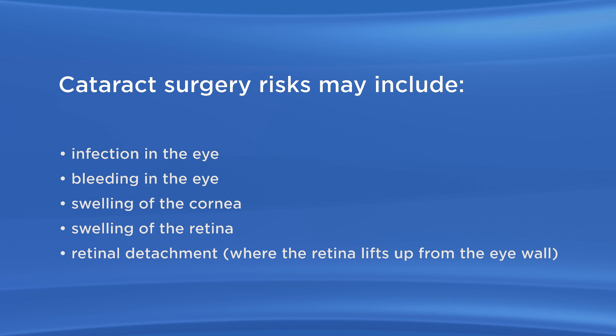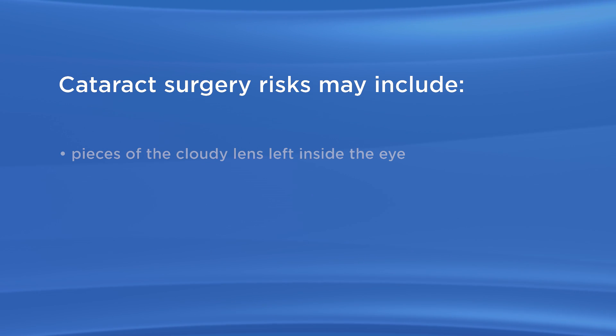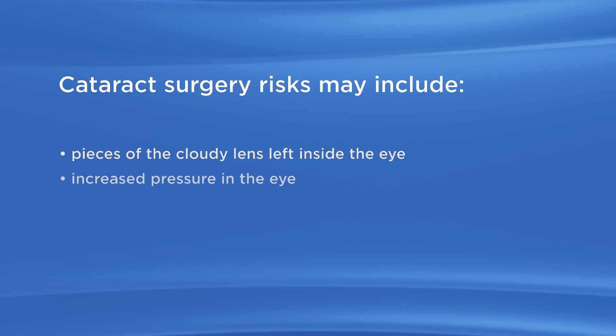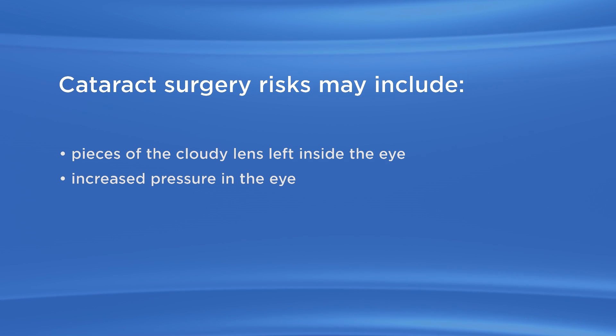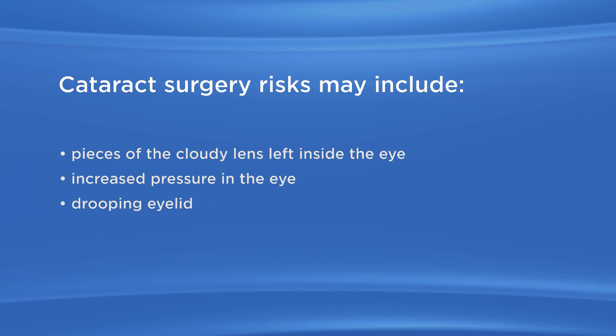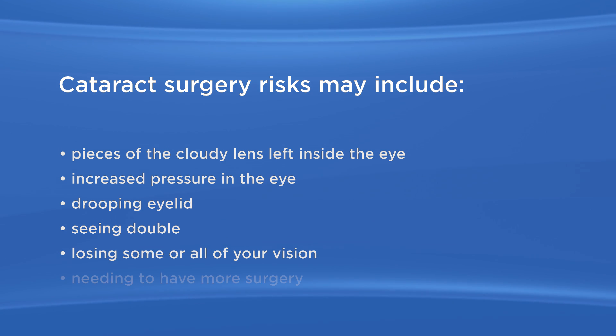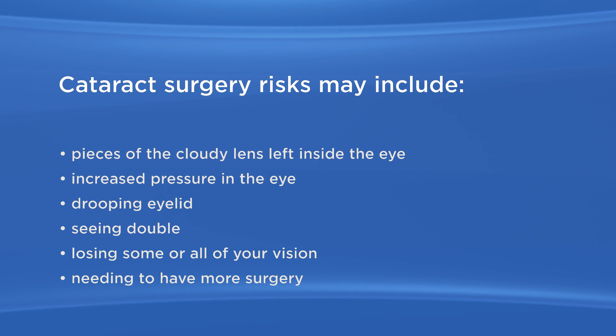People who are very nearsighted are more at risk for this. Pieces of the cloudy lens left inside the eye. Increased pressure in the eye. Drooping eyelid. Seeing double. Losing some or all of your vision. And needing to have more surgery.